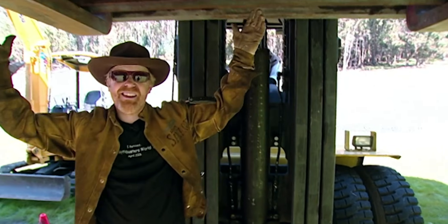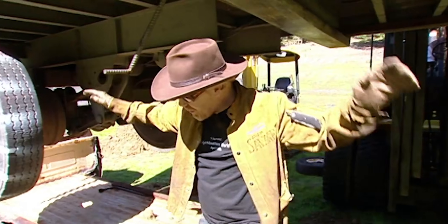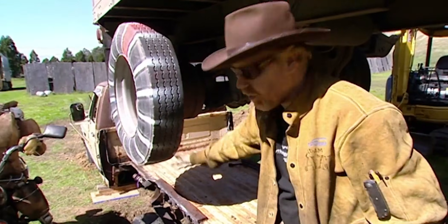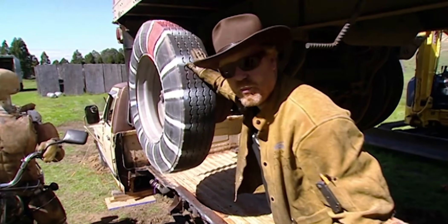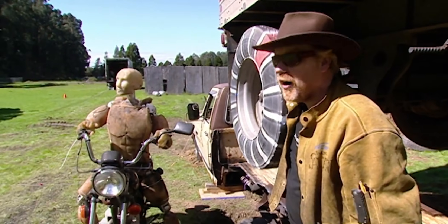So this is our big rig, suspended in mid-air by our 30,000-pound forklift. We are going to lower this down onto our dynamometer. I know it looks like a pickup truck, but in fact it's a dynamometer. It'll spin up to speed, spinning this wheel in the correct direction.